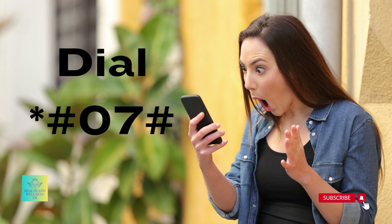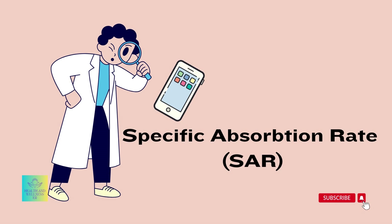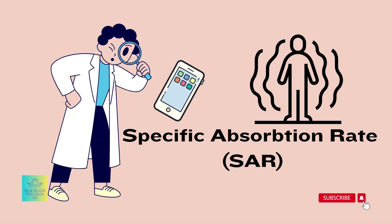To check your phone's radiation level, simply dial *#07# on your device. This will provide you with information about the specific absorption rate, or SAR, which measures the amount of radiation absorbed by your body.